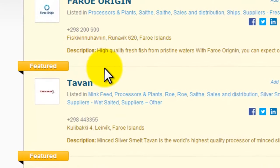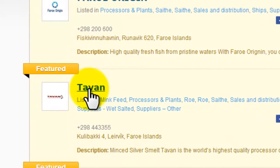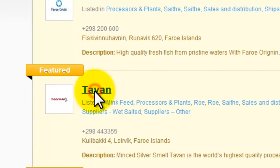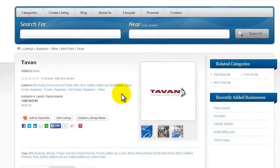Here's a little bit about a company that's listed on ferrofish.com. It's called Tavan, a very interesting and unique company. Tavan is the world's highest quality processor of minced silver smelt.